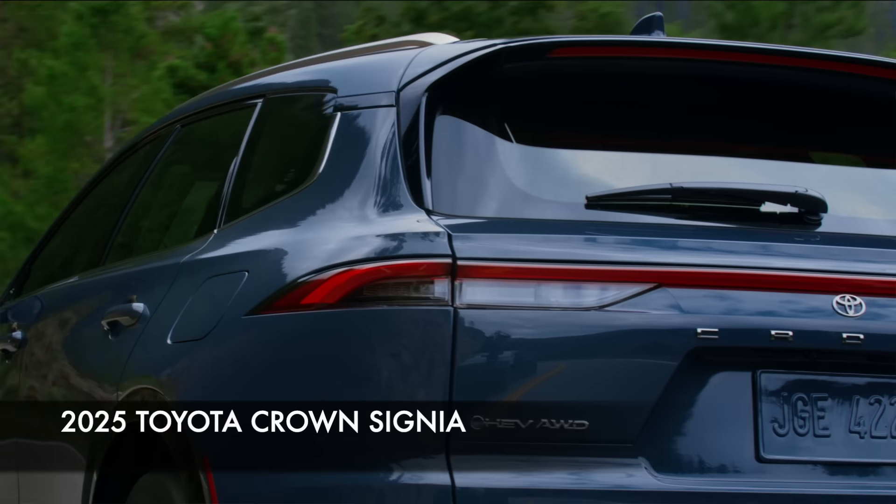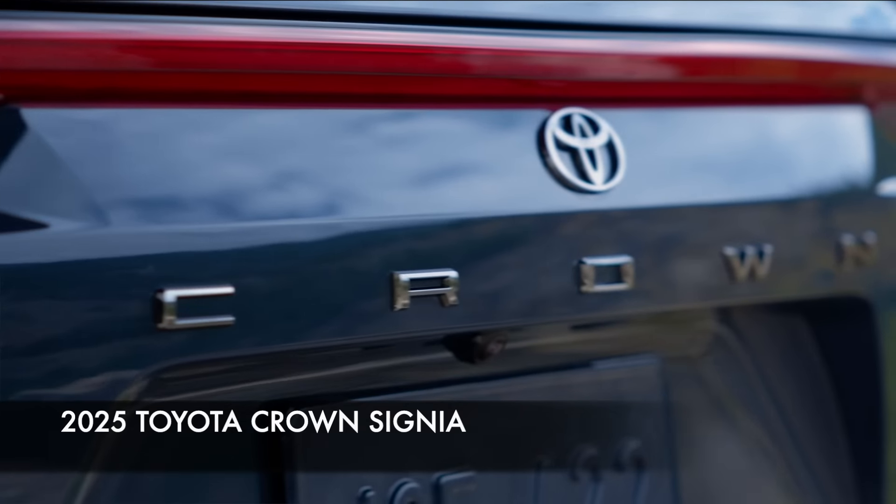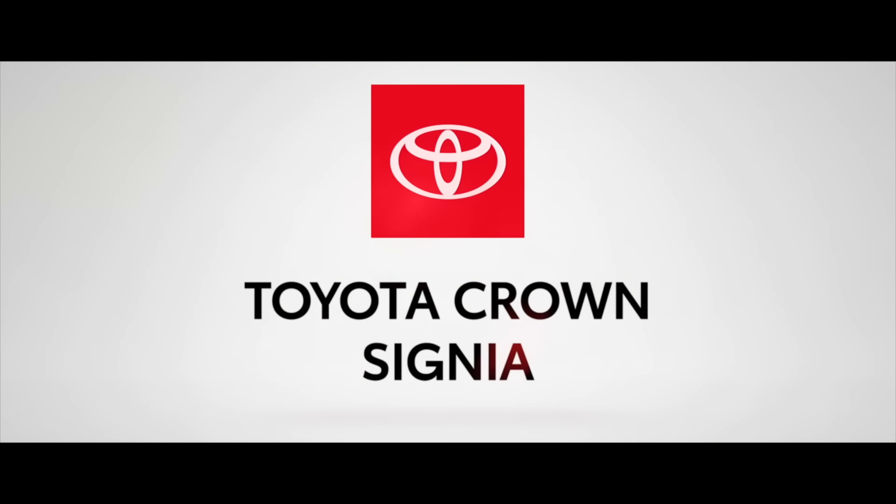Hey guys, doing another collab video, this time on the new Crown wagon or estate — wherever you want to call it, officially called a Signia. But is it a crossover? Is it a wagon? Either way it looks great, so Kirk and I are going to go through everything with you and tell you more about the new Crown Signia.